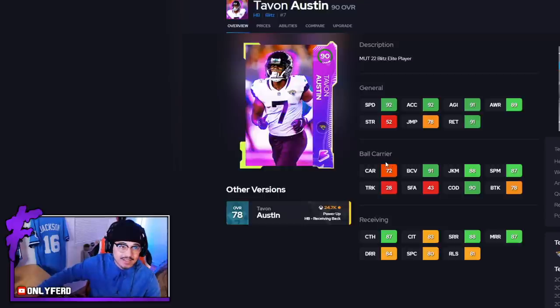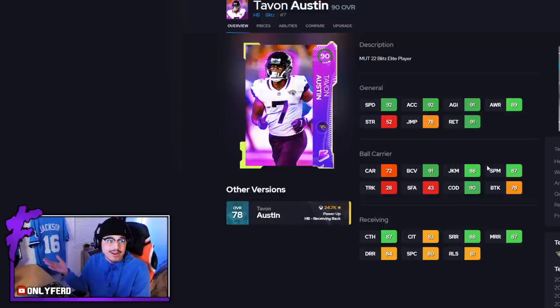The one problem I can definitely see people having is his carry at 72. Do not run into any linebackers, especially on angle routes — make sure you stay away from that. That could definitely be a problem. But he has good speed, good acceleration, and is just kind of a solid card — definitely one I want to try out. I really like Tavon Austin and I love his game. I feel like this is a card we really haven't seen in Madden before, so that's why I was excited to try him out today.